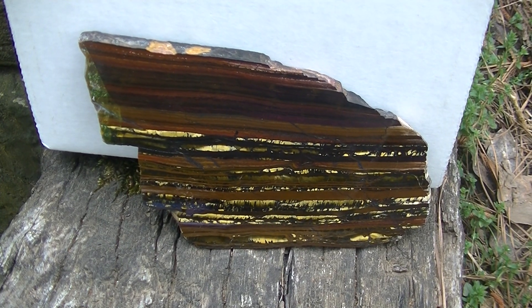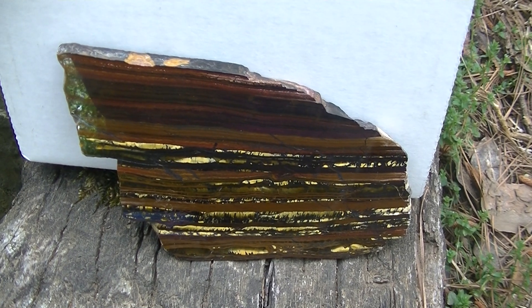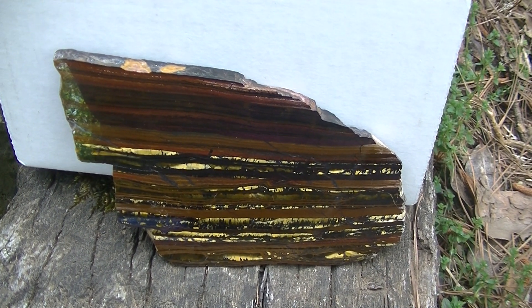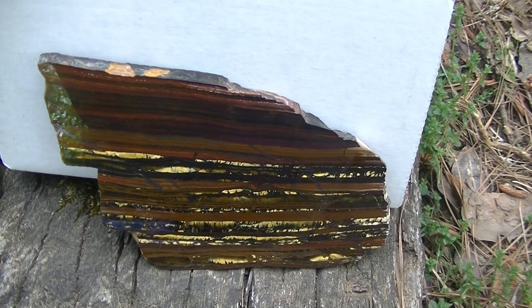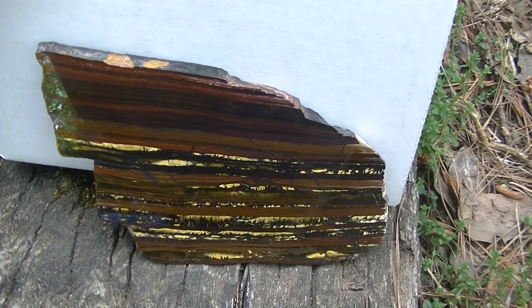This is a rock called BIF, or banded iron formation. It's a chemical sediment that forms in deep marine environments — or used to form in deep marine environments. We don't see banded iron formations forming anymore. These actually formed during early Earth, over two billion years old.